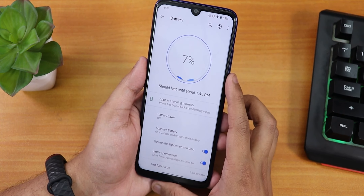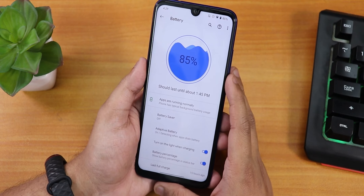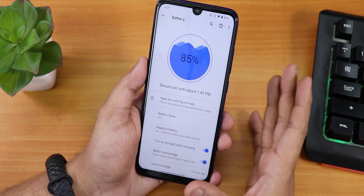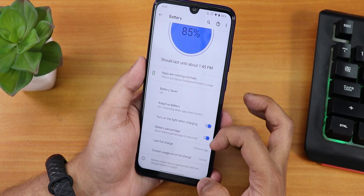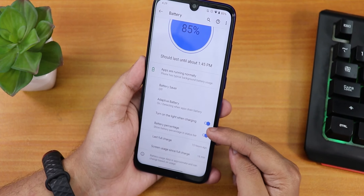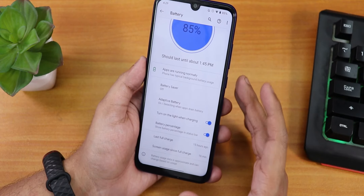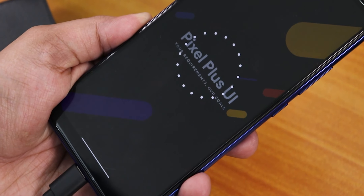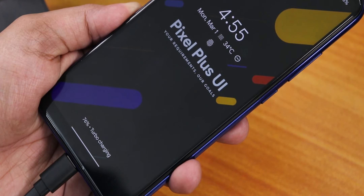In the battery settings, the animations look really cool. Normally, you can get six to seven hours of screen-on time easily on this ROM with no issues. We have the battery percentage enabling option for the status bar, a light-when-charging notification option, battery saver, adaptive battery, screen-on time display, and 18W fast charging should be working fine here.